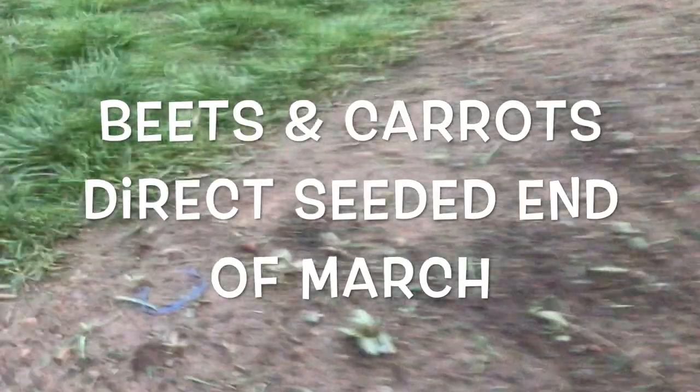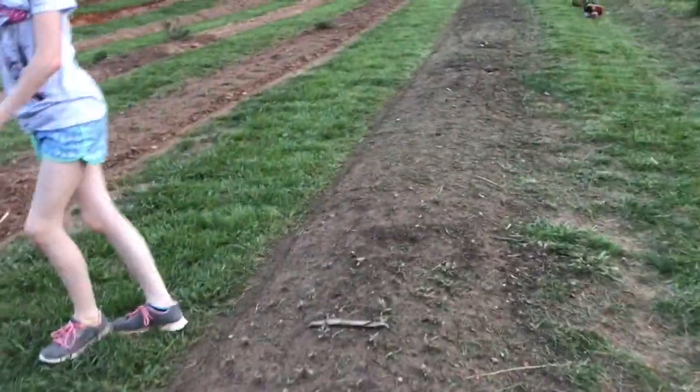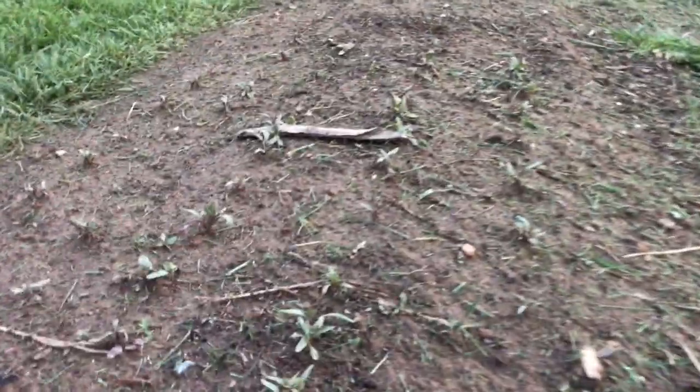Marigolds are planted over here. Let's check on the beets — some of them are getting their true leaves, which means we're going to have to thin them, which I always hate doing. Oh look at how big this one is!